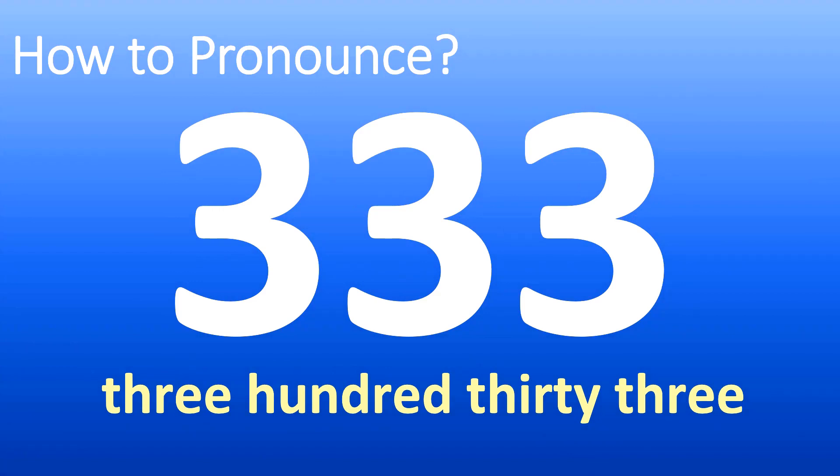Coming after three hundred and thirty two is three hundred thirty three. Three hundred thirty three. Or, in American English, three hundred and thirty three.